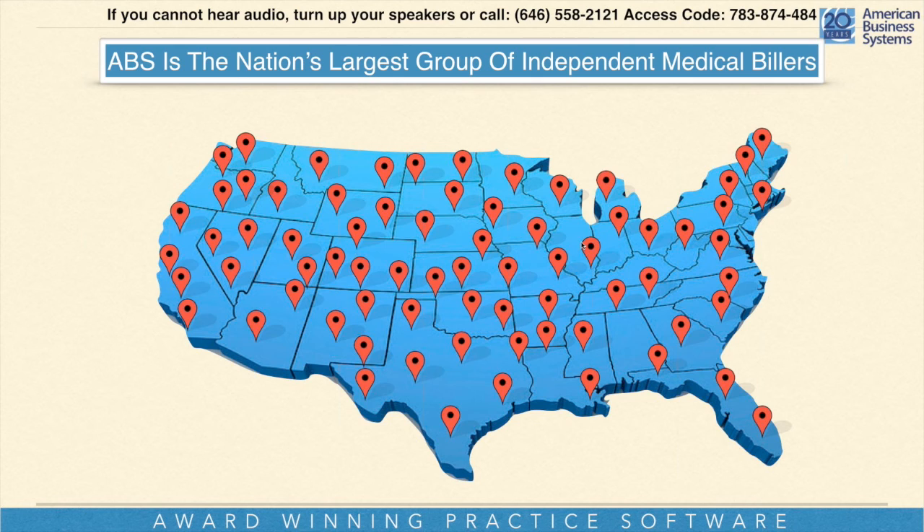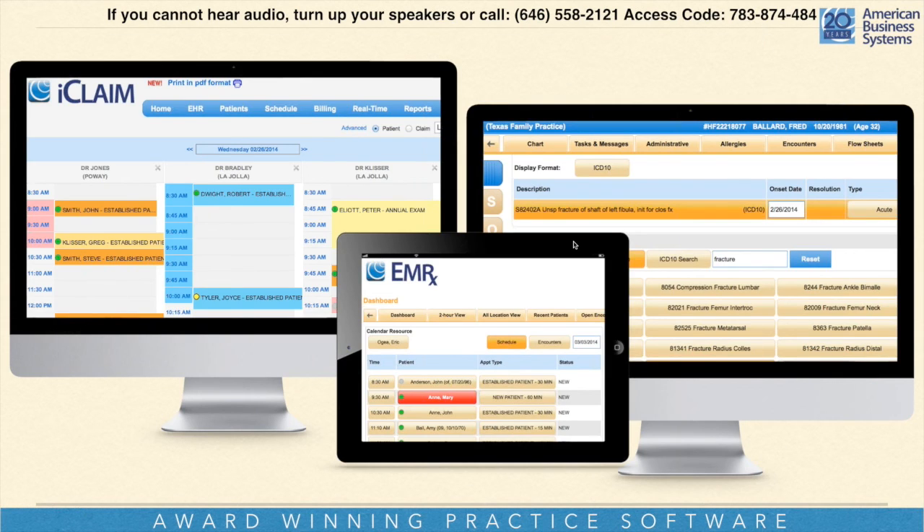But it doesn't mean there's not room for you, because there certainly is, because just the amount of doctors there are, there's no way we can keep up with supplying medical billing companies to help those doctors. What we're going to talk about today is our web-based billing and EMR system. This is what separates you and American Business Systems from everybody else. People ask: how am I going to compete out there? Hopefully today we're going to answer that question.